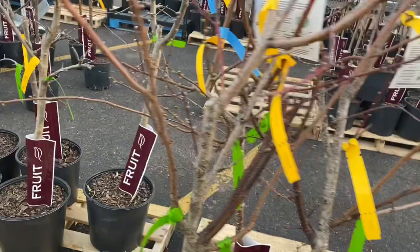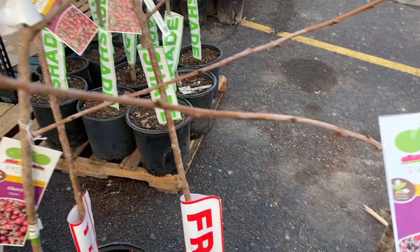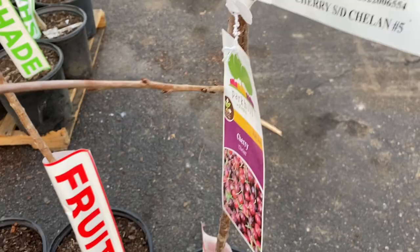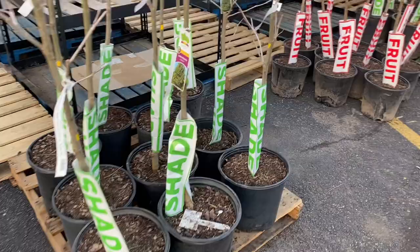These fruit cocktail trees were $60 though, so a little pricey. If you've had one of those let me know how it works out — I'm curious. Over here we had some cherry trees, which I was excited to see because I actually wanted to grab a cherry tree. That's the Chelan variety, and these are $45. There were only maybe five or six cherry trees total to pick from, which was kind of a bummer, but they didn't look too bad.